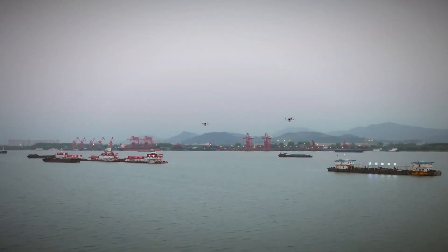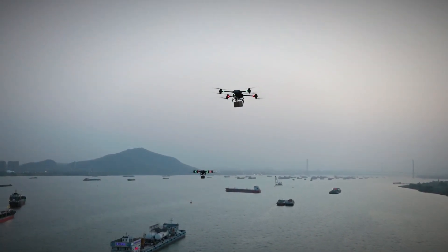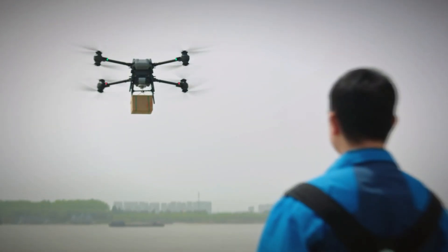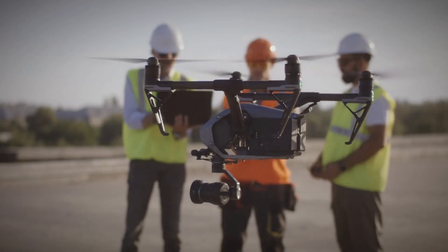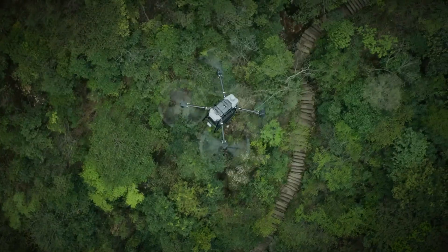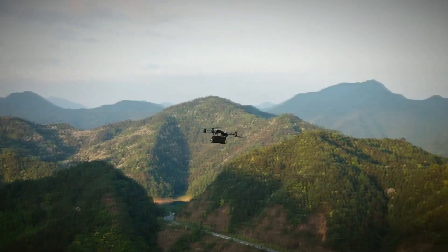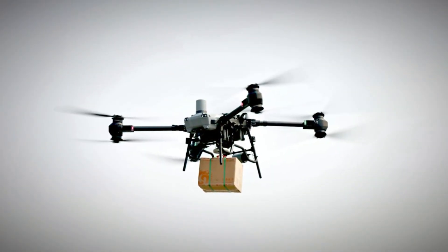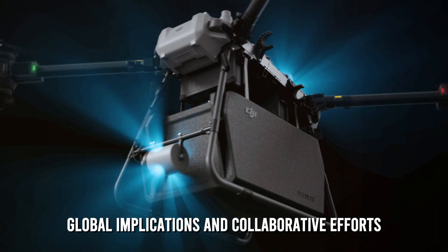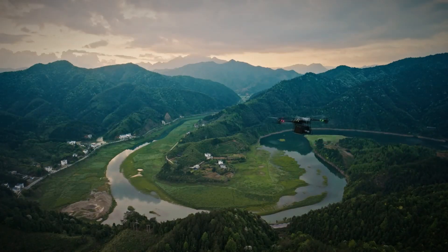The FlyCart 30's lifting capacity and obstacle avoidance system make it an appealing candidate for the construction and infrastructure development sectors. Drones have increasingly become instrumental in surveying construction sites, monitoring progress, and delivering small tools or equipment to otherwise inaccessible areas. The FlyCart 30's potential to carry heavier payloads expands its applicability in these industries, introducing a level of efficiency and precision that was previously unimaginable.